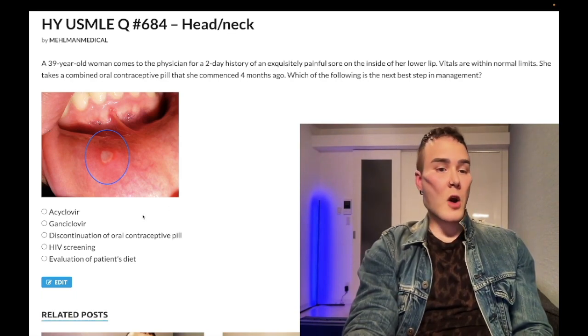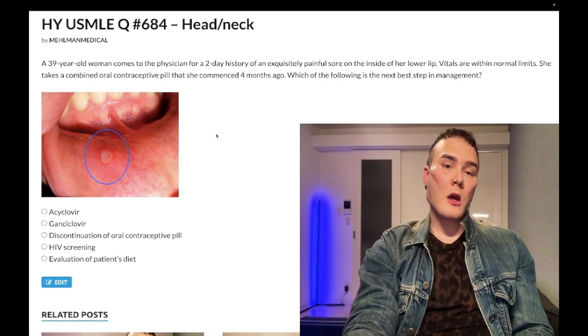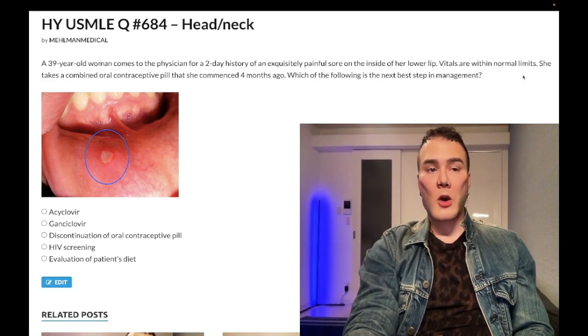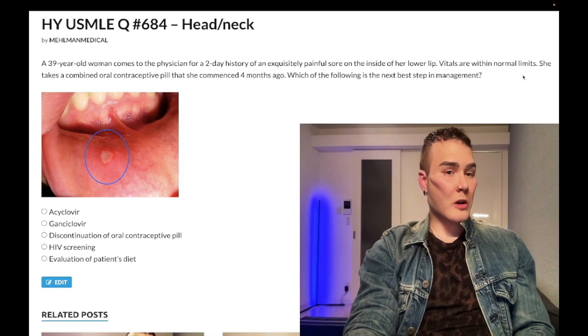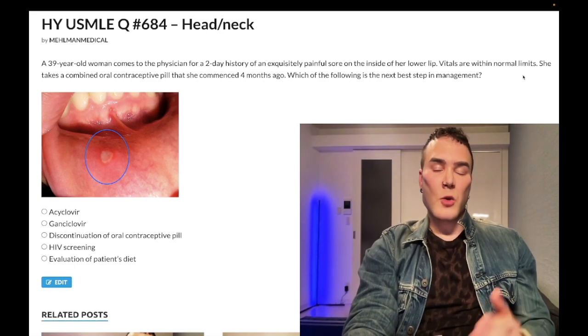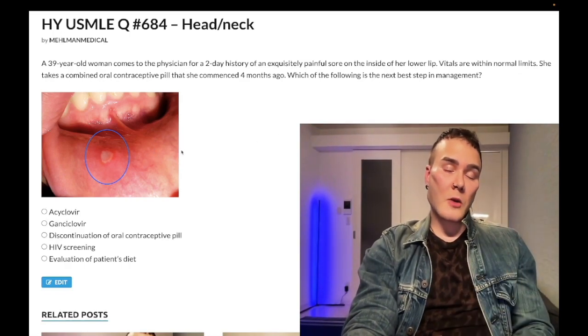Choice A is the wrong answer. This is not herpes. It should also be noted that her vitals are within normal limits. If a patient has a primary HSV infection, he or she will absolutely know — there is classically regional lymphadenopathy, painful lymphadenopathy with a fever, for primary HSV infections. Recurrences aren't as bad, but this diagnosis is often confused with herpes.